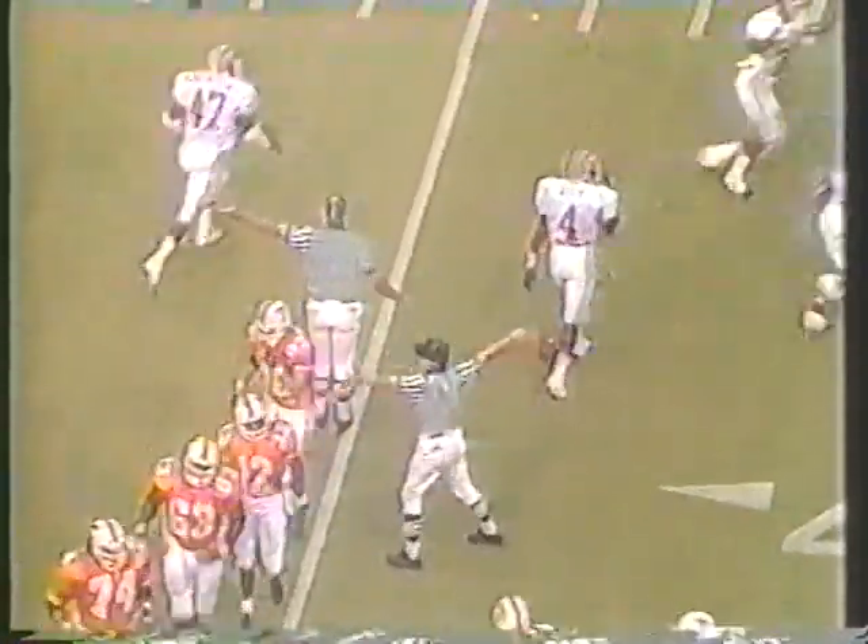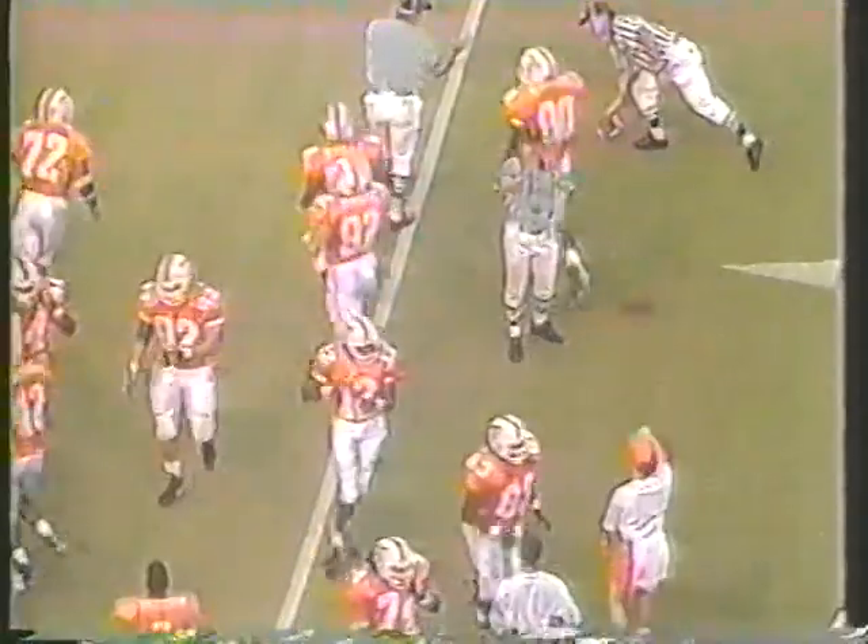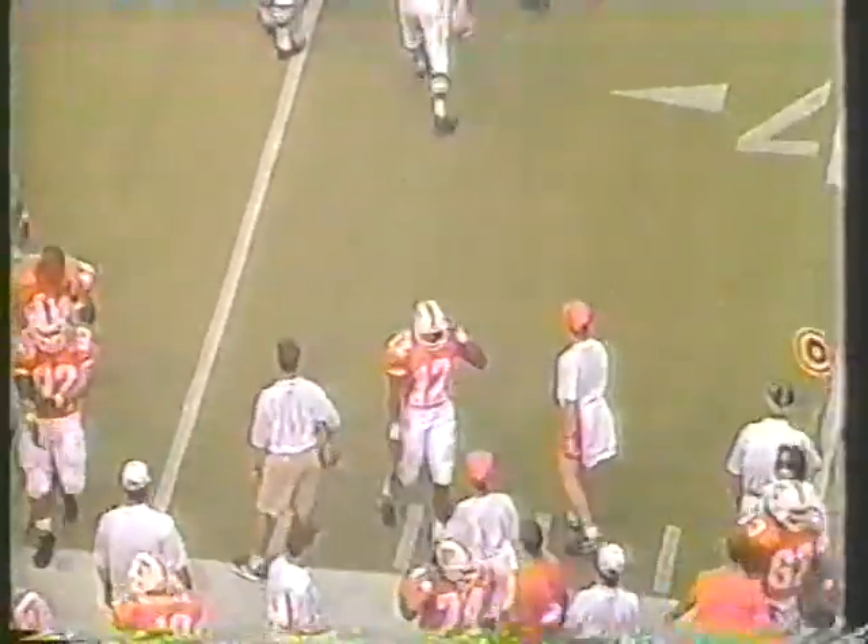There's Shuler back — his first pass. Intercepted! Threw it too high. It's intercepted, and Southwestern Louisiana is going to be in great field position on the Tennessee 35-yard line. The man we talked about, Orlando Thomas.